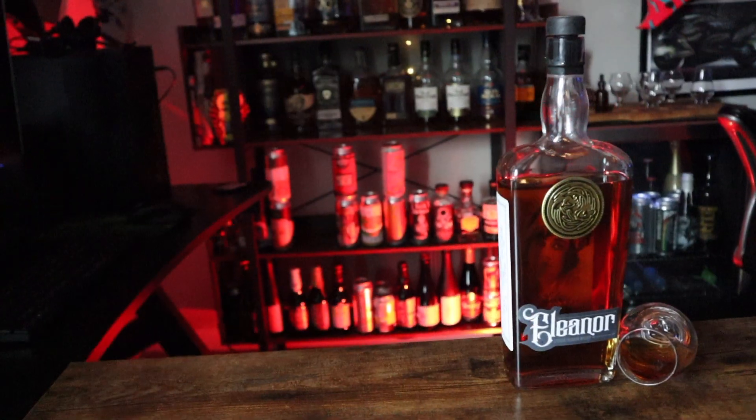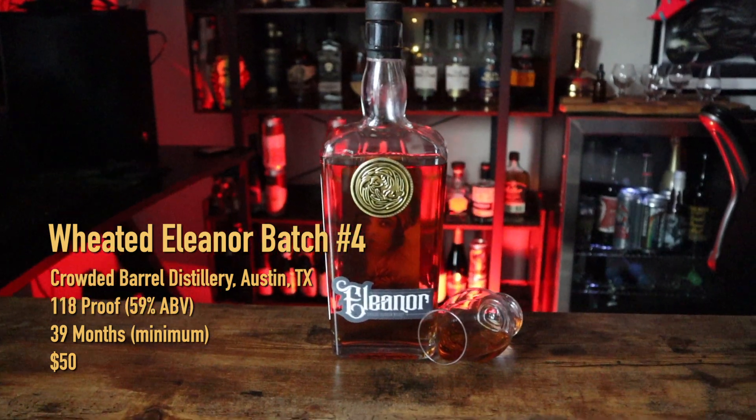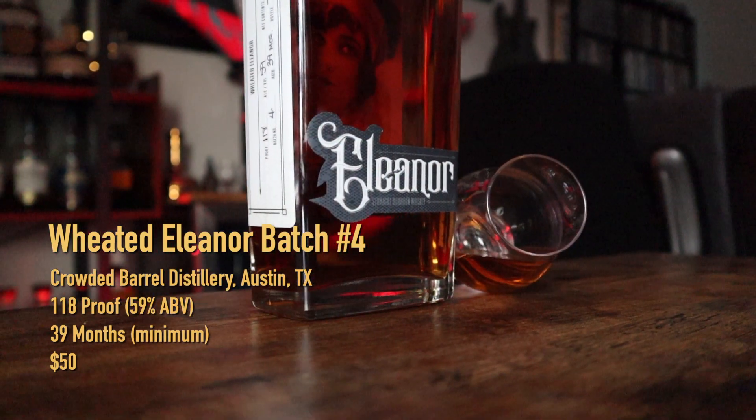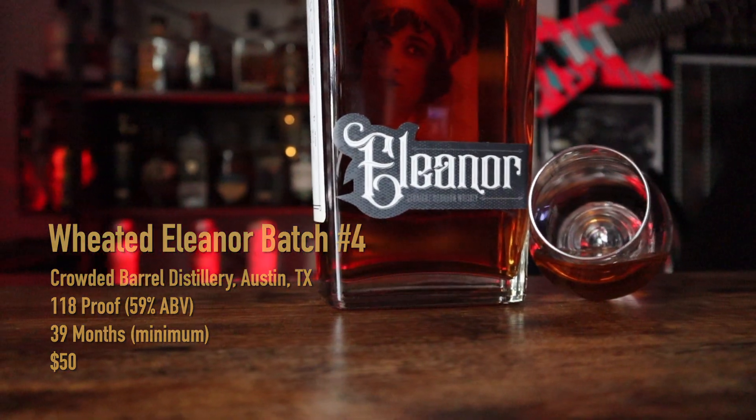This is Eleanor — but this is the weeded Eleanor. Meaning it has a mash bill of 45% wheat. It is still a bourbon with 51% corn in there, and the rest is made up by malted barley. This is from Crowded Barrel in South Austin, home to the Whiskey Tribe and Whiskey Vault guys.